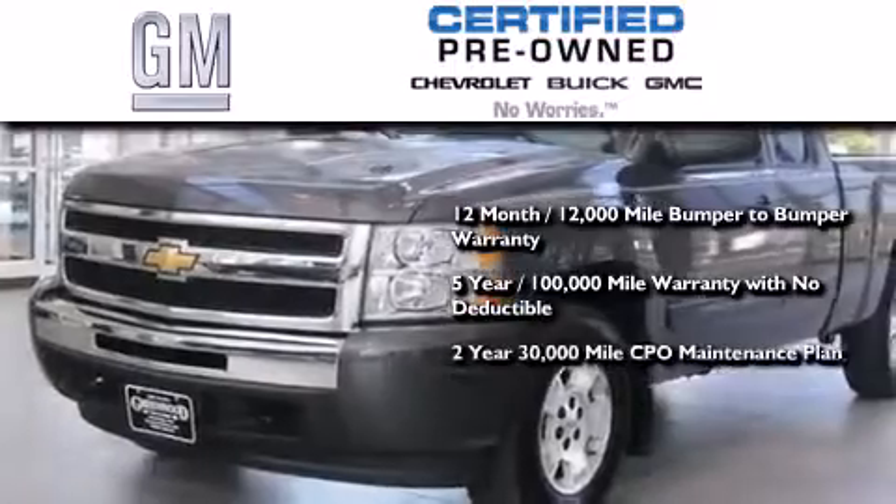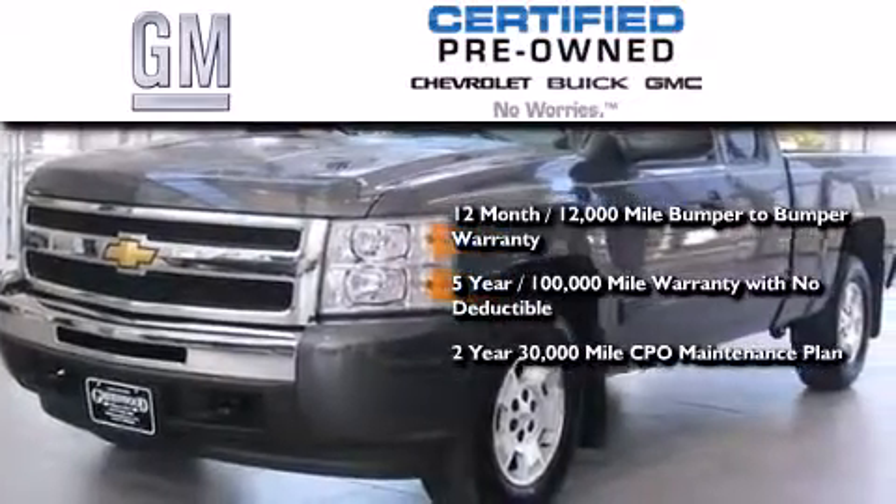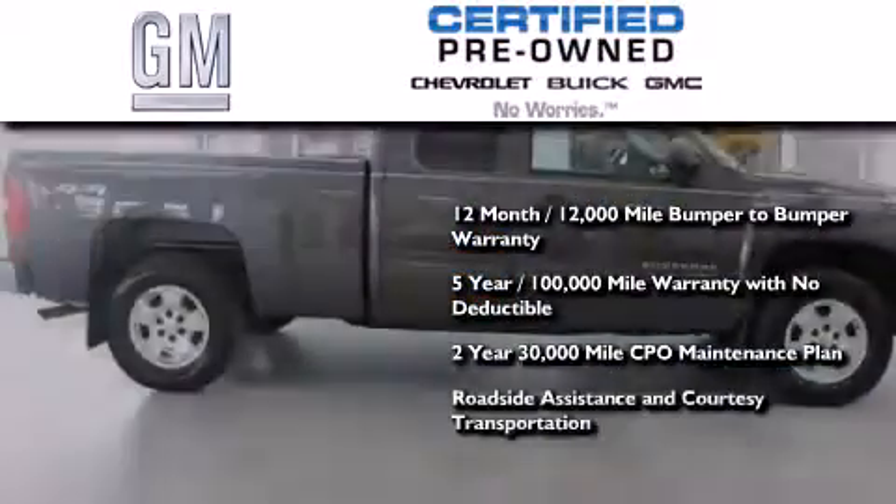A 2-year, 30,000-mile standard CPO maintenance plan, plus roadside assistance and courtesy transportation.